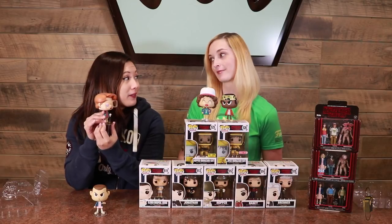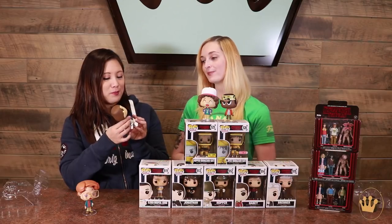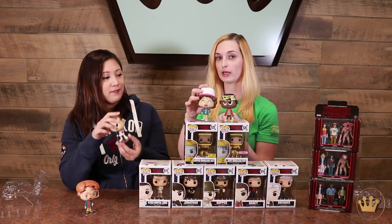Barb is like, 'why is this happening?' And of course, Eleven — with her signature nosebleed and an outstretched palm. She means business. And Dustin just wants some pudding.